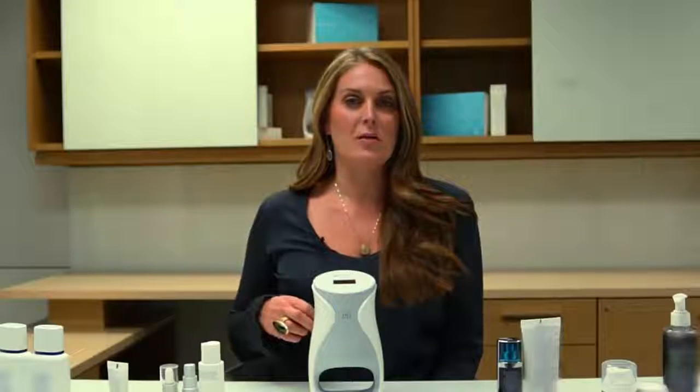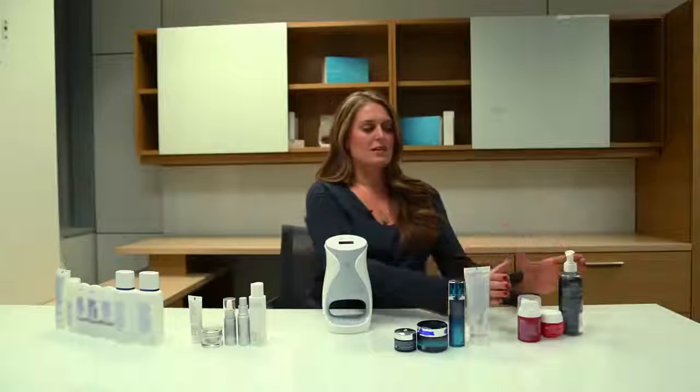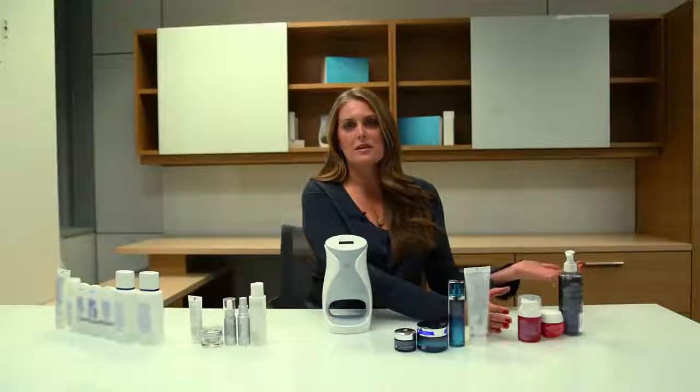To first understand the value of AgeLoc in the market, we need to understand how consumers buy products. Consumers buy products from four different places. The first place they might go to is a discount store like a Walgreens, a CVS, or a Walmart. This would be an example of products where you can get a cleanser, a day cream, and a night cream. There are no serums available because they're not designed to do treatment things to the skin. You're going to spend about $50 to do that.